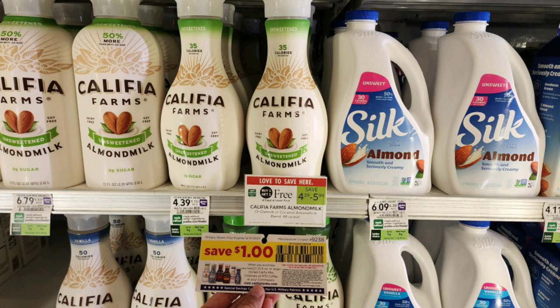The next deal I grabbed is on these Califia Farms almond milks that are buy one get one free, priced at $4.29. I had a $1 off two tear pad making these just $1.65 each. If you don't have the tear pad, there's also a deal on the Barista blend oat milk — buy one get one free priced at $4.99. We have an Ibotta rebate for $1 back, limit of five, but it can't be combined. That makes those just $1.50 each.